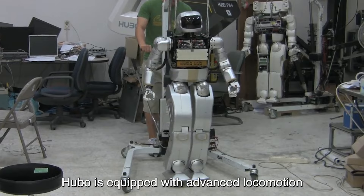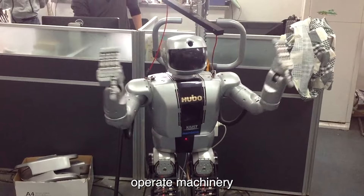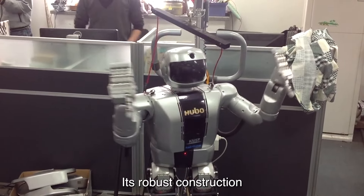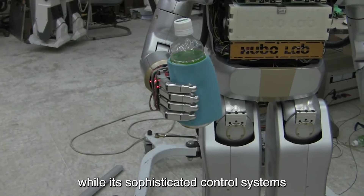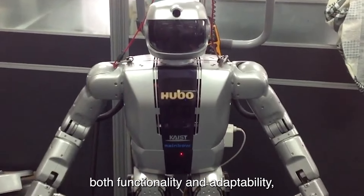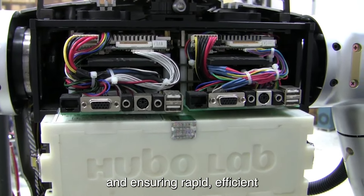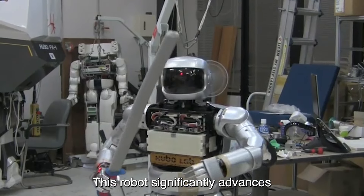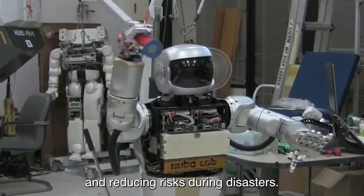Hubo is equipped with advanced locomotion and manipulation capabilities, enabling it to navigate through challenging terrains, operate machinery, and perform complex tasks essential for search and rescue missions. Its robust construction ensures durability in harsh environments, while its sophisticated control systems provide stability and precision. Hubo's design prioritizes both functionality and adaptability, making it a vital tool for improving disaster response strategies and ensuring rapid, efficient intervention in critical situations, potentially saving lives and reducing risks during disasters.